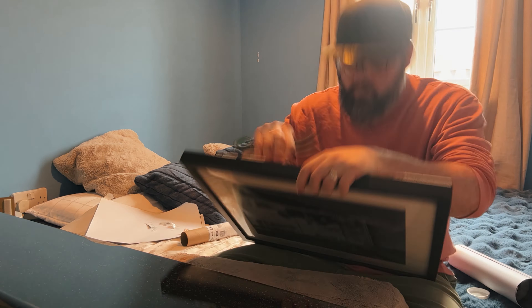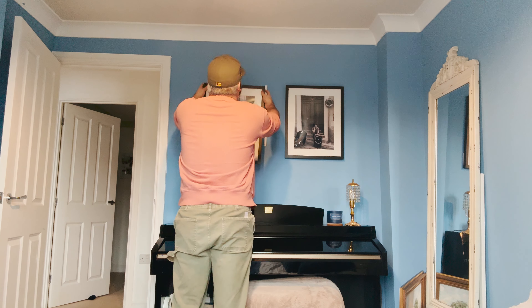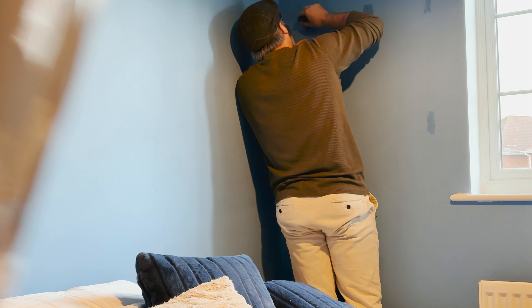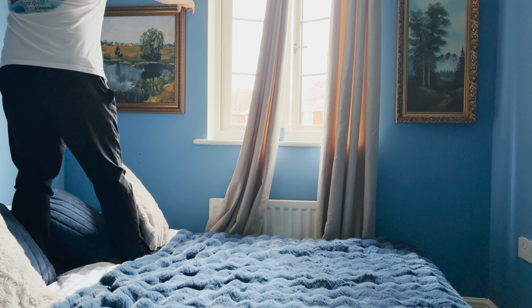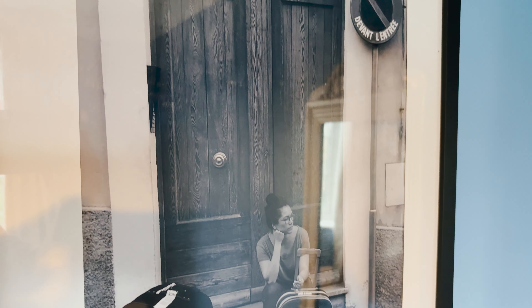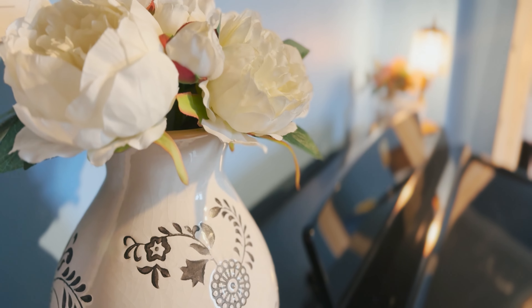We're back from Home Sense with more additions to the spare room, including a doorstop, a candle in the correct colour with the correct scent, bedside table number one, and bedside table number two. By the way, Joe was fine with the vase and fine with the curtains. But the thing she was not fine with was the mirror — she said it had no character. But I disagree.